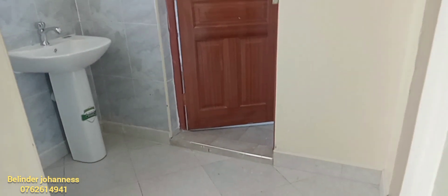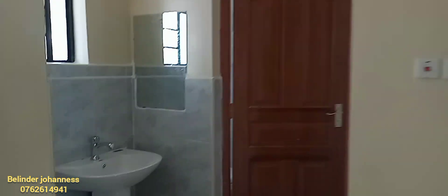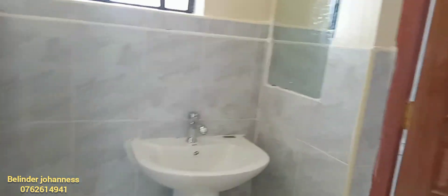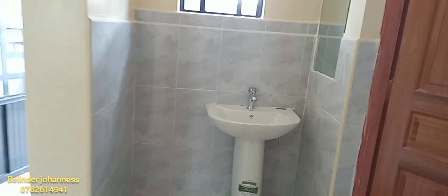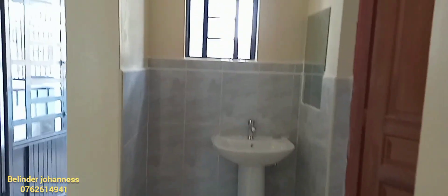From the kitchen space, we're heading to our combined bathroom space. Just before you get in, there is a space where we have a sink and a mirror, as compared to the closed kitchen area where we had no such space. What do you think about this open kitchen?